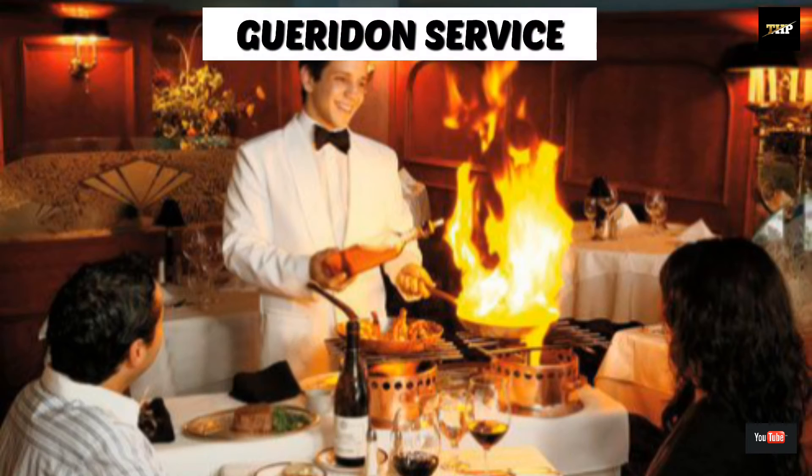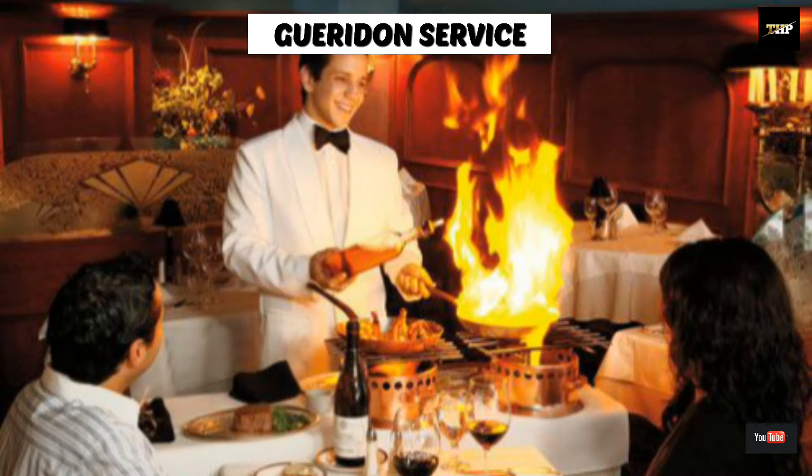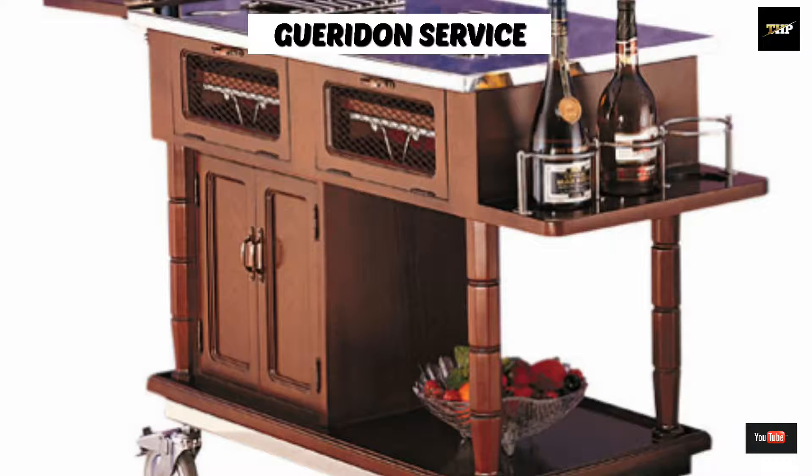Next one is guéridon service. It is also known as cart service. In this service, the food is partially prepared from the kitchen and completed at the guest table side on a guéridon trolley fitted with a gas burner.